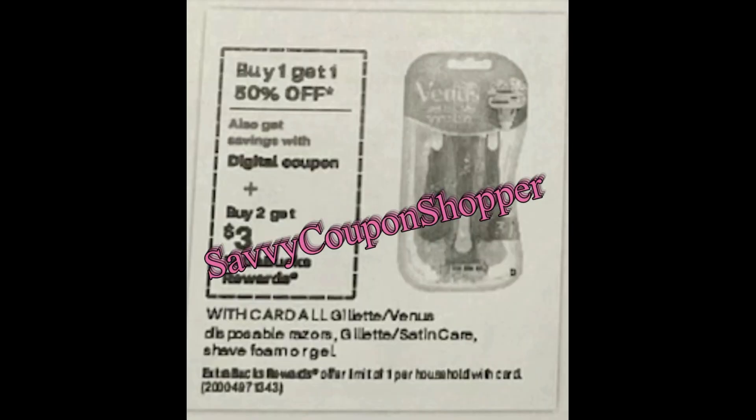The Gillette Venus disposable razors and satin care shave foam or gel deal is back — it's always good to grab the Gillette foamy shave creams for in-store pickup, which is the best deal. They're going to be buy one, get one 50% off. Look out for a digital coupon — normally there are digital coupons for the disposable razors, and if we get one for the shave foam or gel it's usually a $1 value. They're also buy two, get a $3 extra buck.